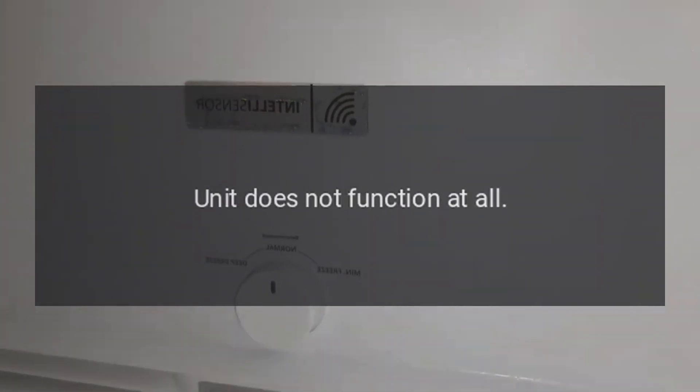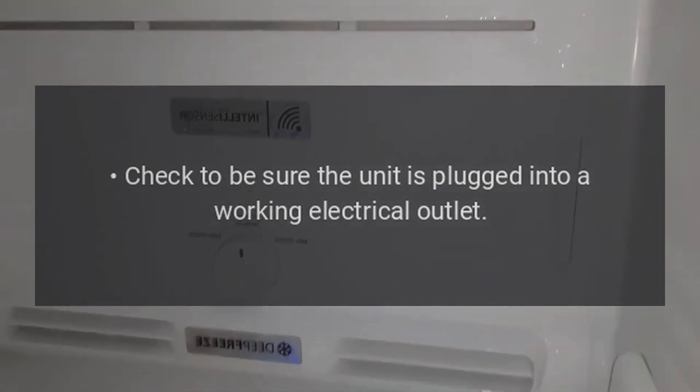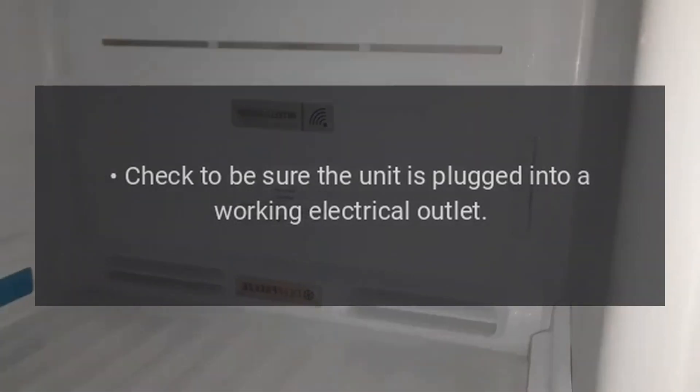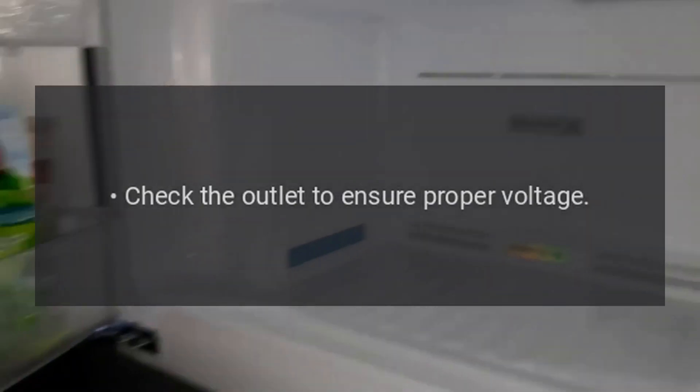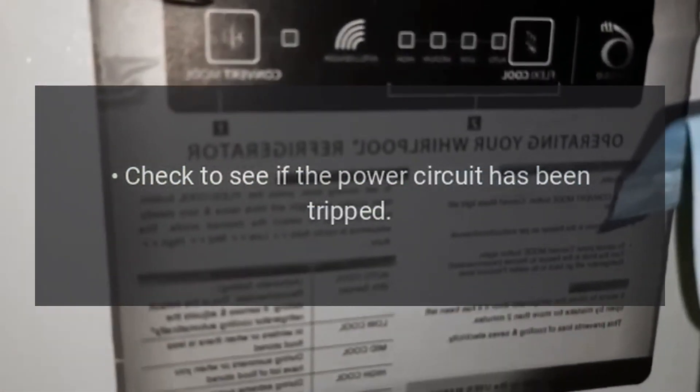Troubleshooting. Unit does not function at all: Check to be sure the unit is plugged into a working electrical outlet. Check the outlet to ensure proper voltage. Check to see if the power circuit has been tripped.